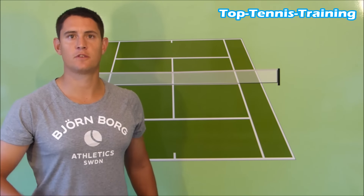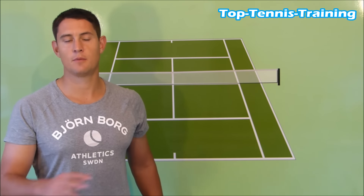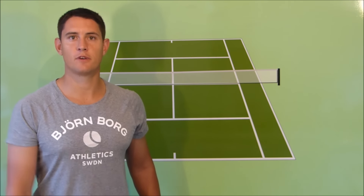Let me know what you think. How do you think the match was won and lost? And who do you think is favourite heading into the US Open? Leave me a comment down below — I'll love reading them.